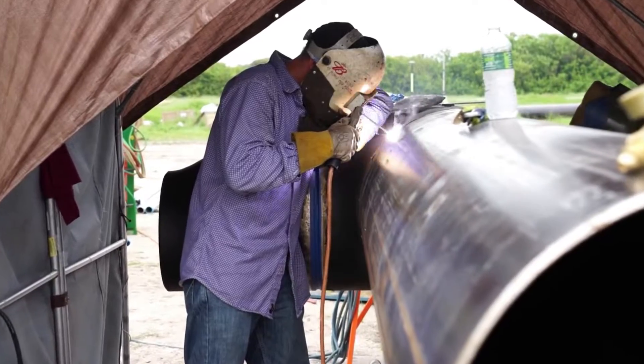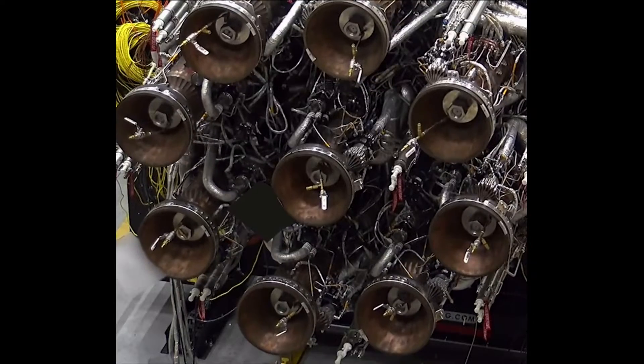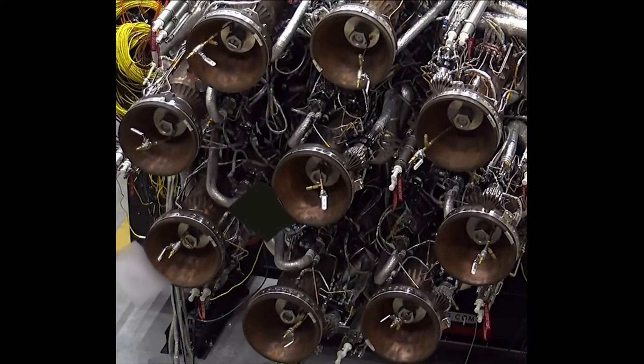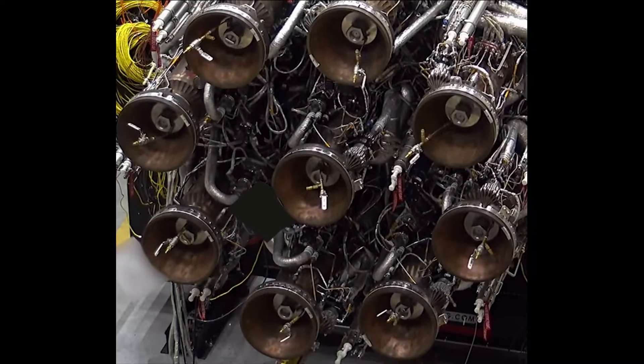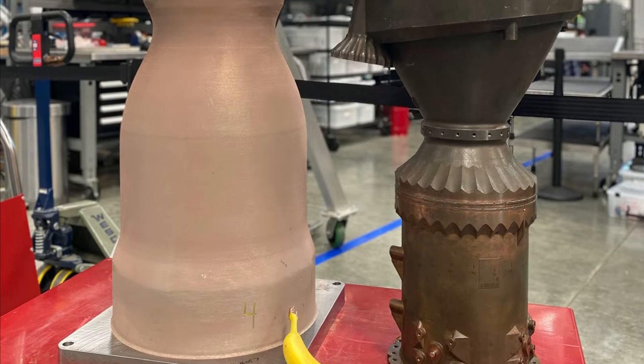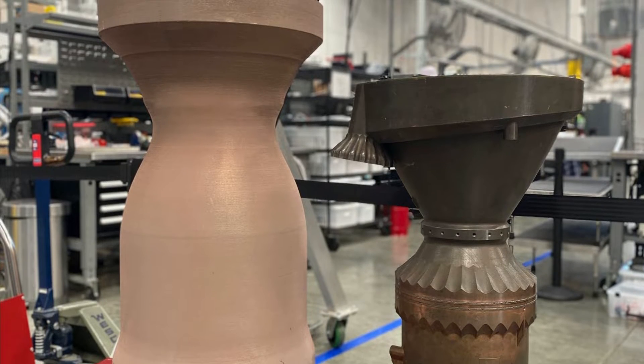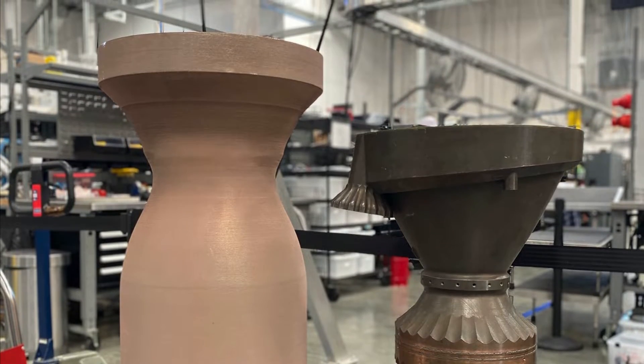Another valuable test in relation to these engines is the first launch of Terran 1. While this rocket uses a different, smaller type of engine, a lot of its qualities are shared with Terran R and its components. For perspective, Aeon R is a decent bit bigger than Aeon 1 and features over 10 times the thrust. Images of the chambers make this clear; however, the pumps are disproportionately larger due to the pressures and power density involved.